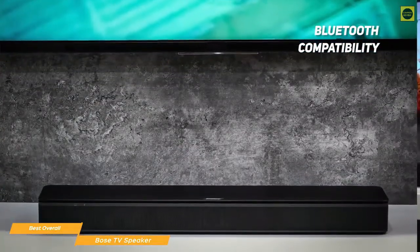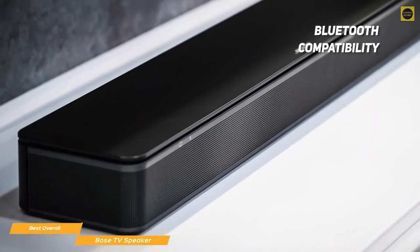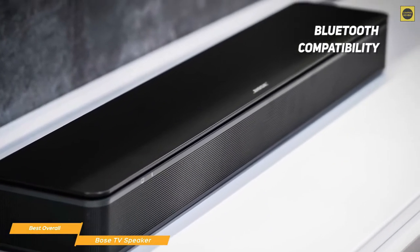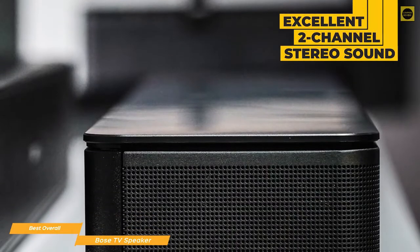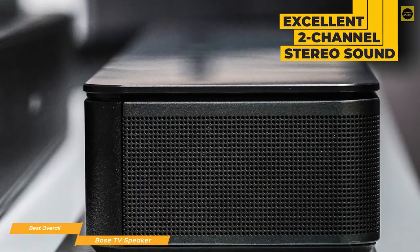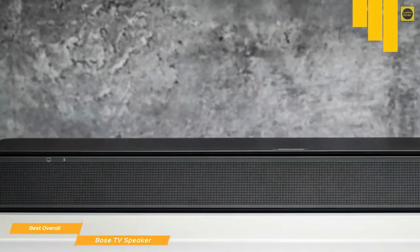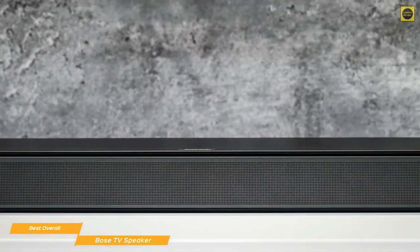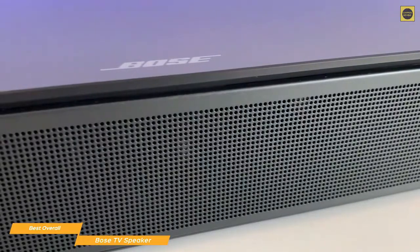With Bluetooth compatibility, you can wirelessly stream your favorite music and podcasts, which is a great feature even for a cheap soundbar. There's no Dolby Atmos, no DTS:X, or simulated surround, but you do get excellent two-channel stereo sound that makes watching TV far more enjoyable. There's a special dialogue mode on the remote that enhances speech so you can hear and understand every word more clearly, and if you like bass, there's also a bass button on the remote to give you extra depth for your movies.